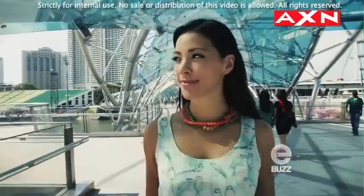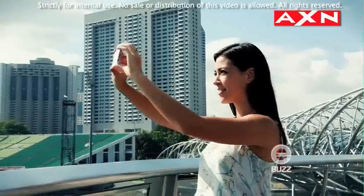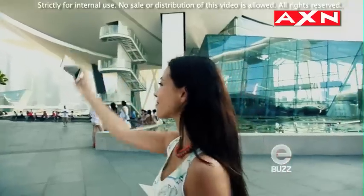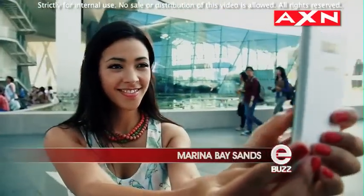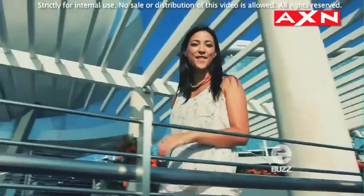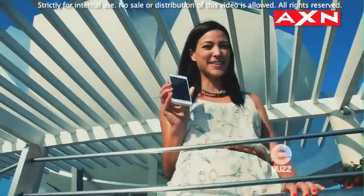A heavy meal does give me the sleepies, so what better way to work it off than a nice stroll at one of Singapore's snazziest retail dining and lifestyle destinations — Marina Bay Sands. It's a great excuse to get as many pictures as I can of the Singapore skyline with my phone and create some delightful memories of my day off. There's no end to what you can do with LG's Optimus smartphones. Whether you're at work or play, life's really good with a phone like this.